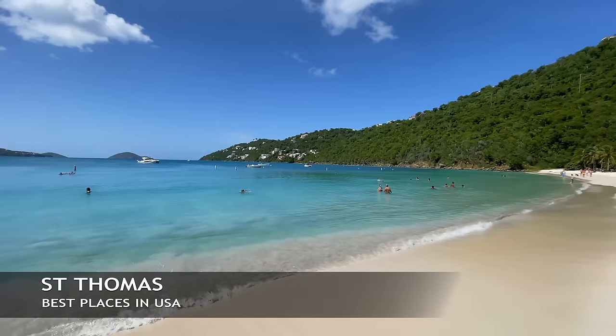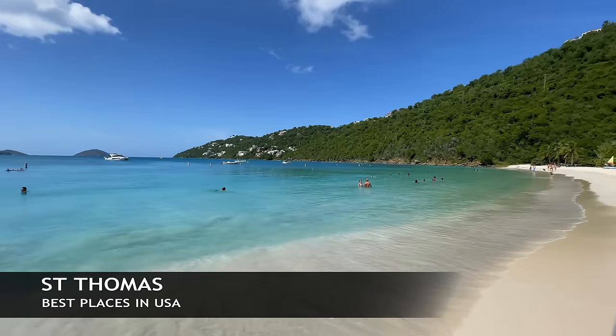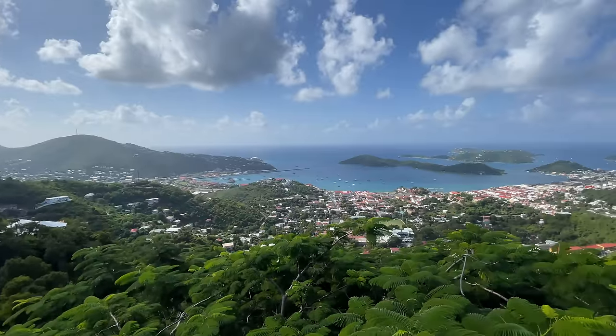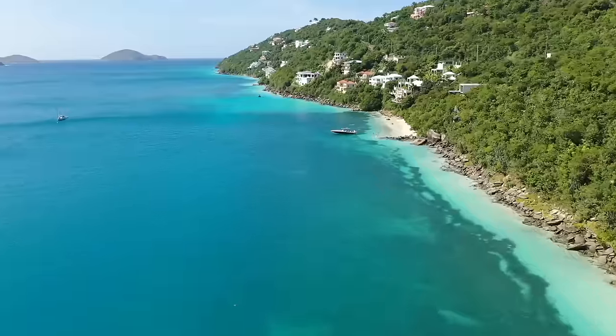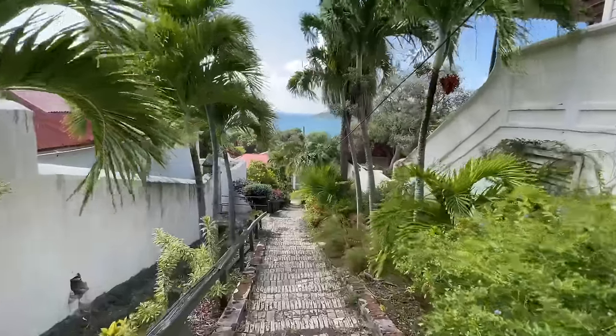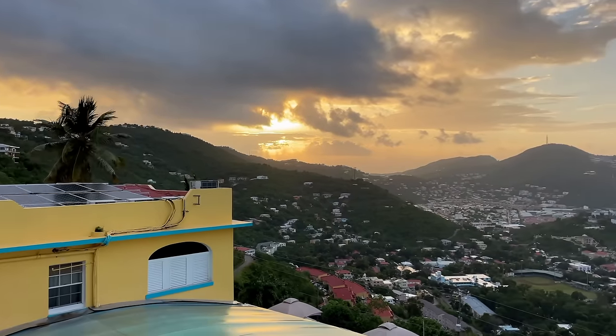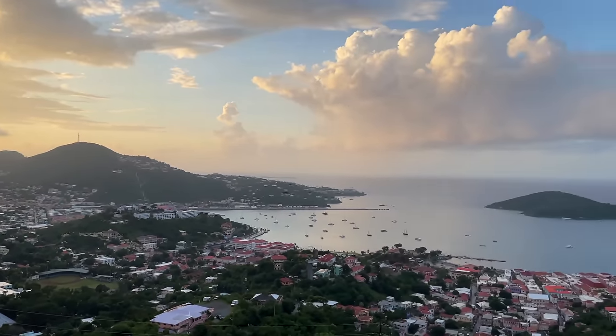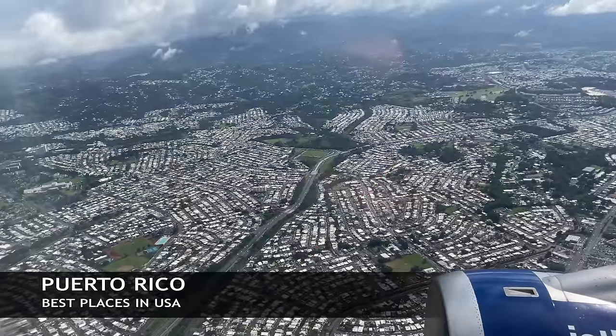Next up is Saint Thomas, right next to Saint John — this is where you actually arrive at the airport. You can easily island hop between the two islands. Saint Thomas is a little bit more built up infrastructure than Saint John, but both you can easily do on a trip to U.S. Virgin Islands along with Saint Croix.